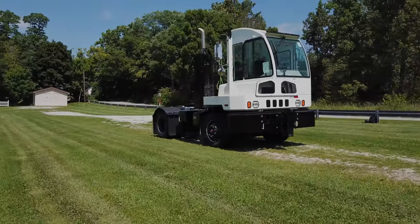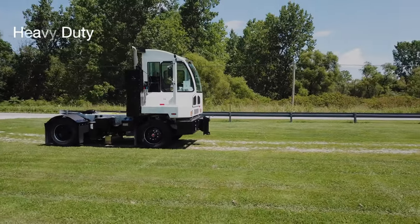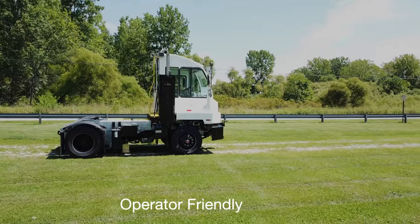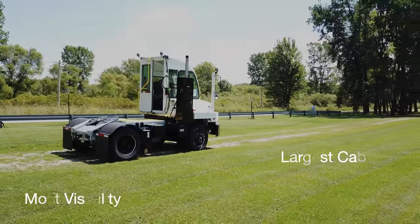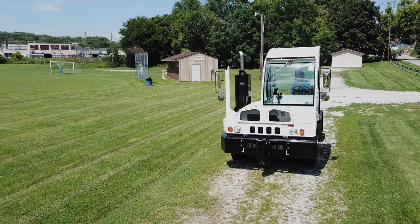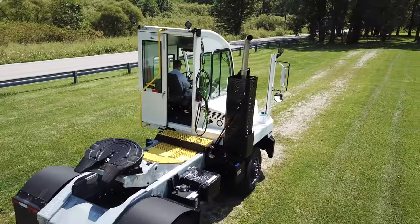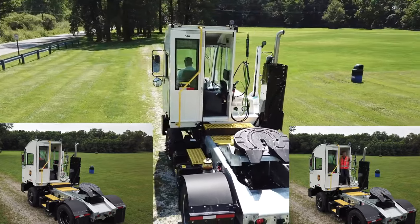Besides an unmatched commitment to service, AutoCar's claim to fame in the terminal tractor space is boasting the heaviest duty truck and chassis, along with what we consider to be the most operator-friendly environment, highlighted by the largest overall cab and most visibility. All windows are a bit larger and you'll find a curved front windshield designed to support up and down visibility. The rear door opening is the largest in the industry, supporting an easy ingress and egress to and from the cab.